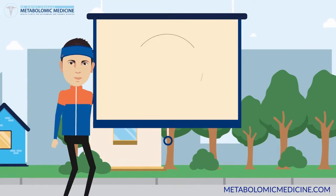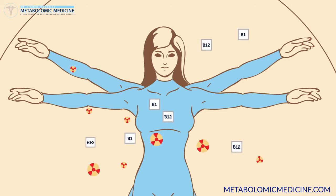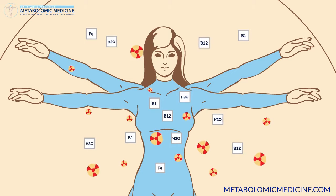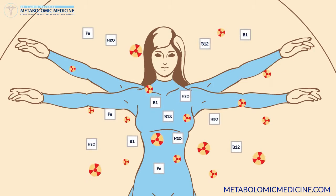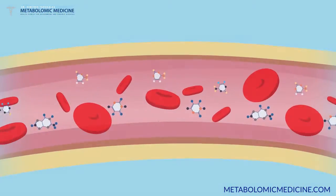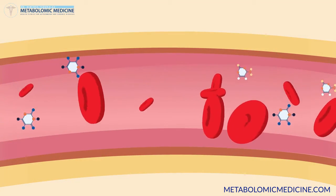Which brings us to: what is metabolomic medicine? Metabolomics identifies the biochemical traces of our energy production cycle with a detailed blood test that tracks so-called metabolites. 5,000 metabolites are able to identify every biochemical process in the human body.